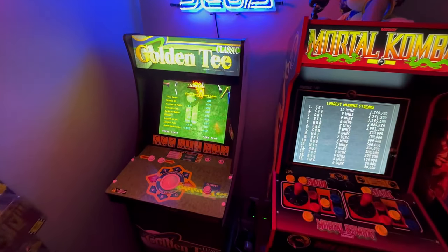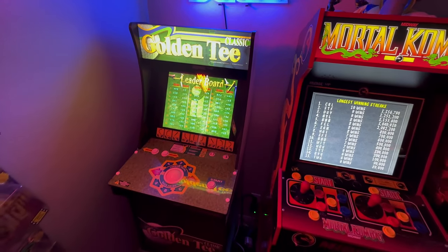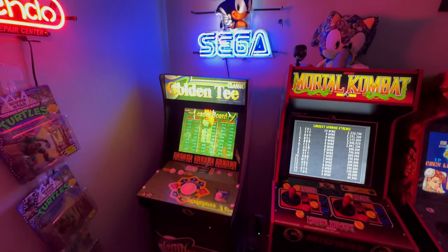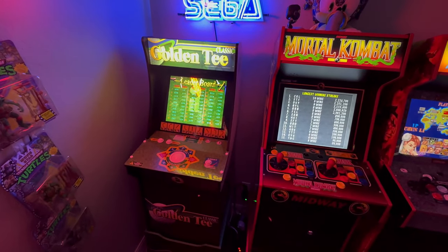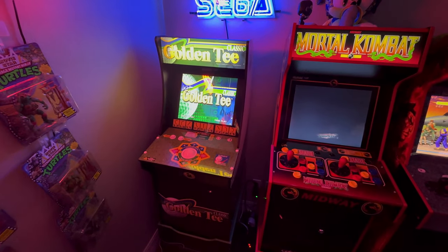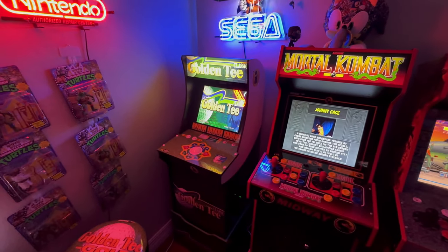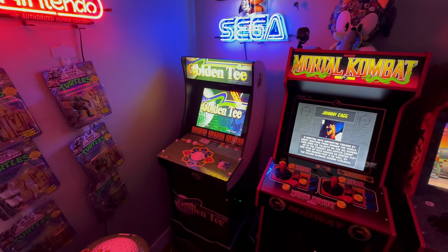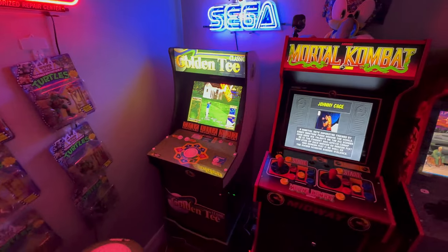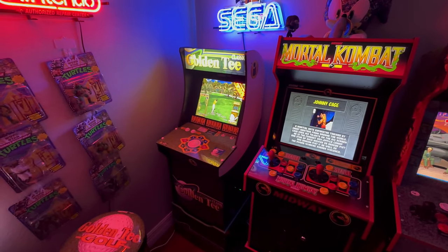Next we've got Golden Tee. We were thinking of getting the XL version — I think that would fit quite nicely in the corner. Just hadn't got around to it. Maybe one we do want to swap out for the XL version, given the amount it does get played, particularly after golf sessions out on the course.